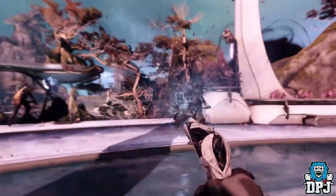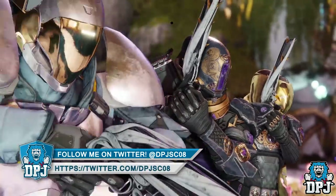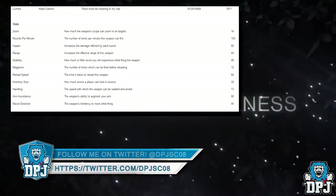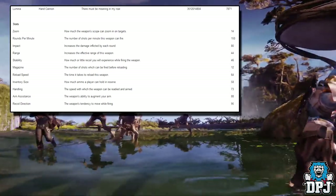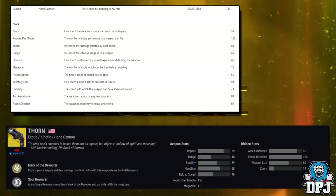Now I do have further details on this weapon including the type of hand cannon it will be and the perks it will drop with, so let's check them out. On screen now we can see its stats — it's part of the 150 rounds per minute hand cannons, same as the Thorn. In fact, when stats are compared to the Thorn, there isn't much difference between the two.